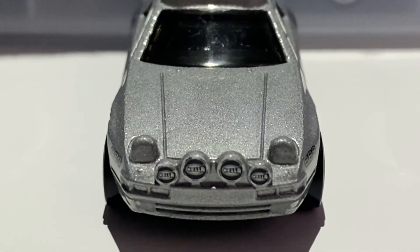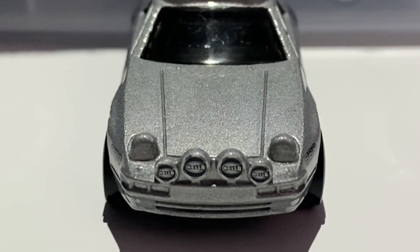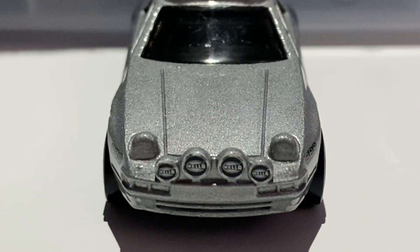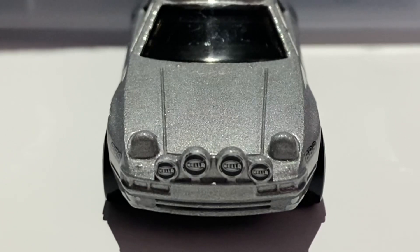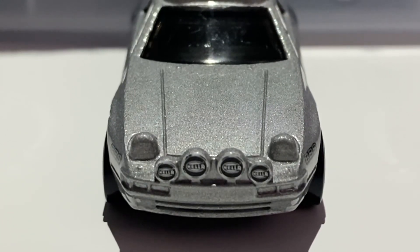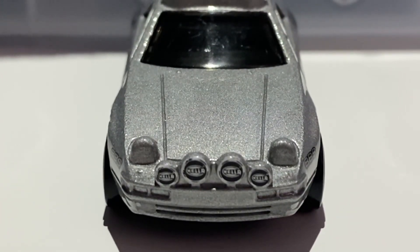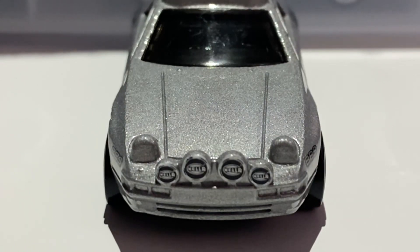There is some detail in the metal casting on the front: all the vents and grilles are cast in, and the licence plate holder is also in the metal casting. There is no tampo work on the hood — the only detail is the hood lines in the casting itself, showing where the hood meets the other panels. No vents or anything like that on the hood.